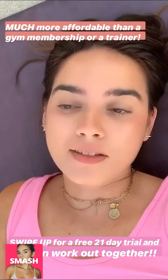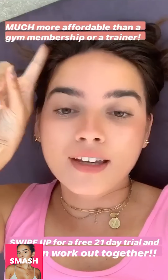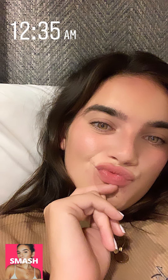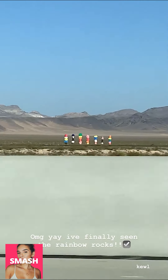So that was the end of my workout and everything on the app is super challenging and easy to do from home. It's super affordable — way more affordable than a gym membership, way more affordable than a personal trainer. It's only eight bucks a month and right now if you swipe up, you can get a free 21-day trial. So swipe up.